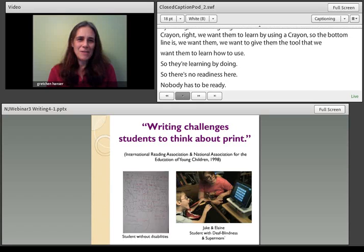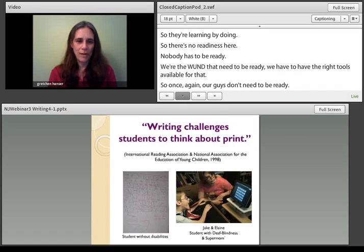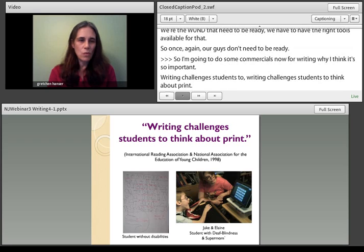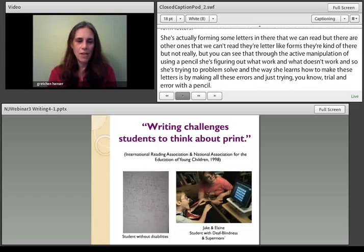Writing challenges students to think about print. If you look at the writing sample on the left made by a student without disabilities, you can see that this student is really grappling with how the pencil works, trying to learn how to form letters. She's actually forming some letters we can read, but others are letter-like forms. Through the active manipulation of using a pencil, she's figuring out what works and what doesn't work, problem-solving through trial and error. The active nature of this really helps them learn.